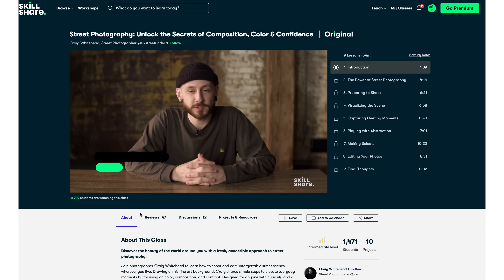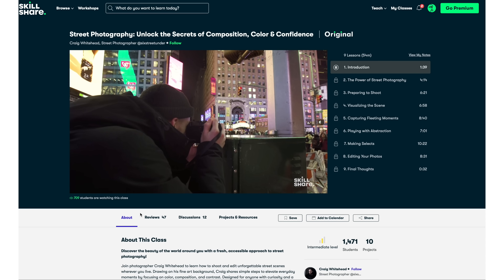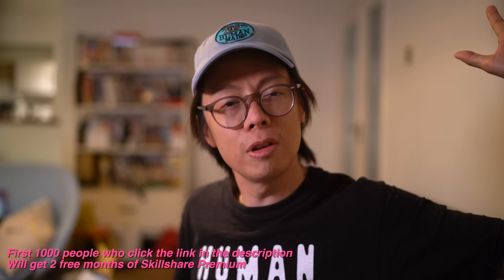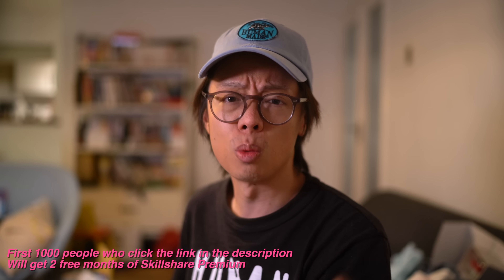Before I go, I'm going to give another shout-out to sponsor Skillshare, an online learning community with thousands of lessons, including this fantastic set by Sixth Street Under — his street photography is superb and it's insightful to gain an understanding of how he works and how it could improve your own street photography. You can get full access to it and over 25,000 classes about photography, business, design, and much more for less than $10 per month. You can get a two-month free trial by using the link in the description box below. Thanks for watching!